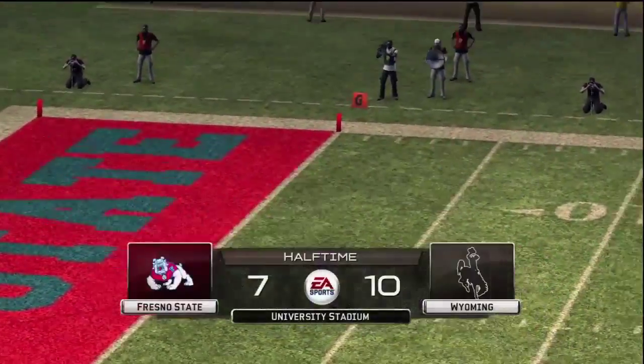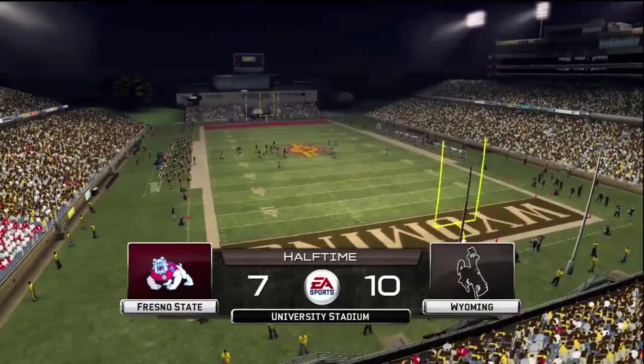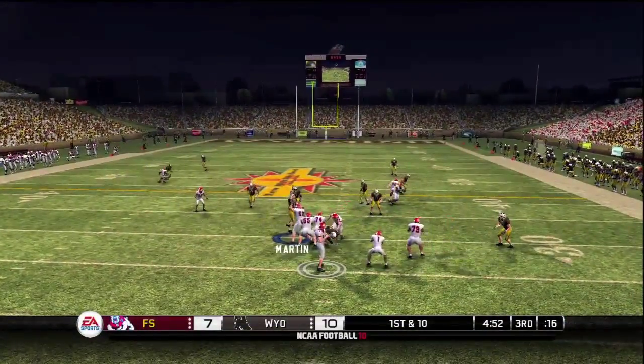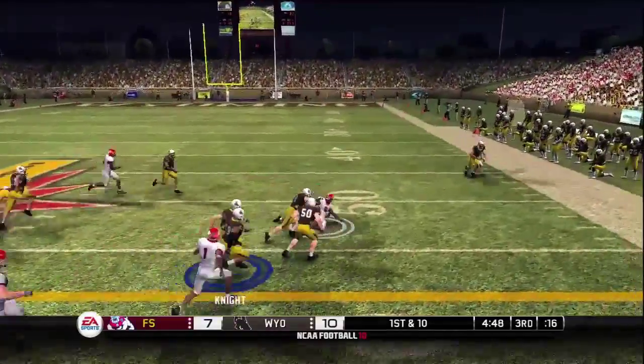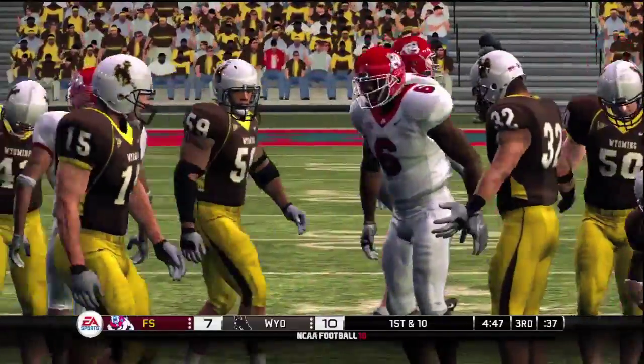Well, we've played a half of football and our score is the Cowboys 10, the Bulldogs 7. Back to pass — tackle at the 47-yard line. I like how this kid can use the sidelines.